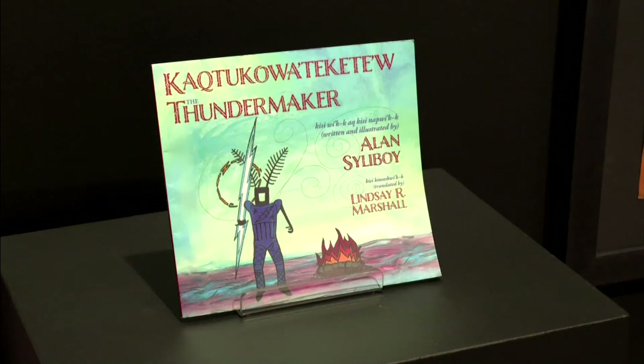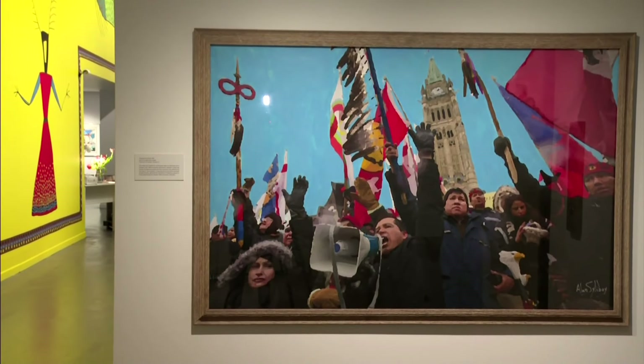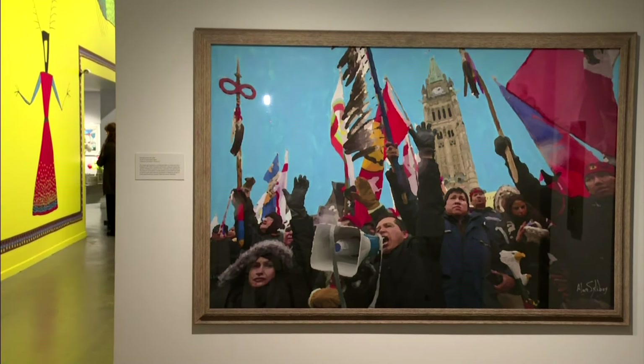The exhibit shows the evolution of Sillaboy's art over the decades — a children's book, video, a guitar, drums, and paintings, such as this piece called Standing on the Hill, inspired from a photograph taken in Ottawa in 2017 during Canada's 150th anniversary protests.